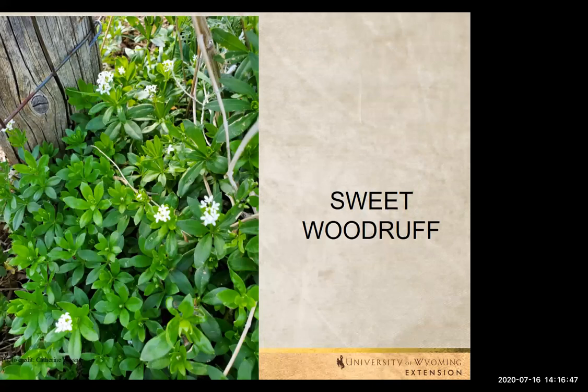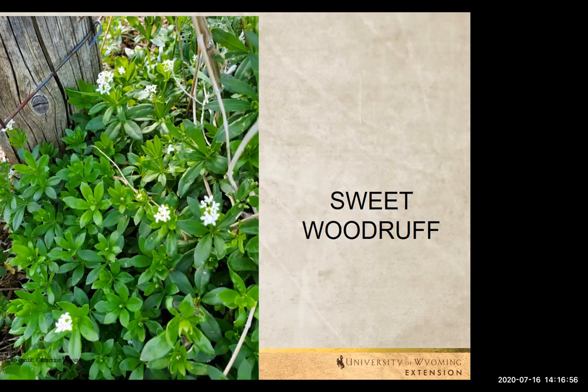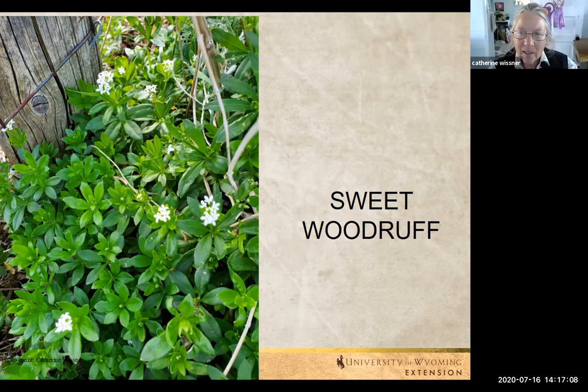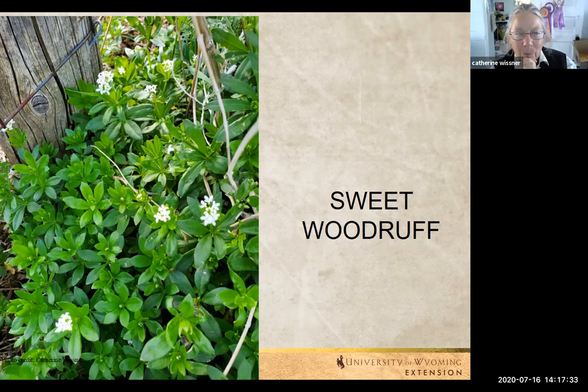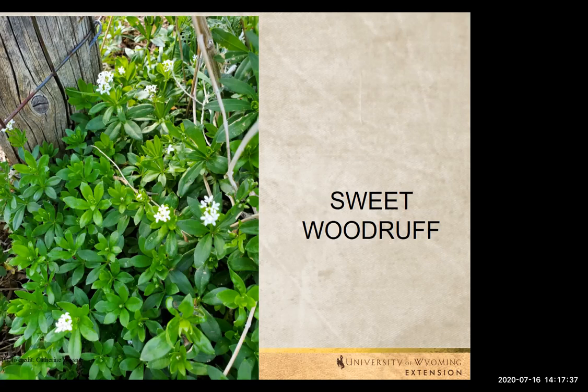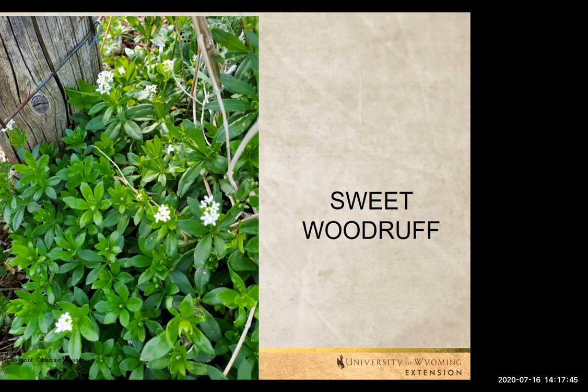This is another shade lover — Sweet Woodruff. I've grown it in shade and it got full afternoon sun, hot and dry, and it did fine. It likes a little bit more moisture. About 12 inches tall, and it's a perennial herb. Historically these flowers have been used to season a German white wine called May wine — a very light, crisp, refreshing wine seasoned with sweet woodruff. It creeps along, gets bigger, and just kind of goes where it wants following the shade and moist soil. Just a real nice filler plant. Doesn't have a lot of bug or insect problems.